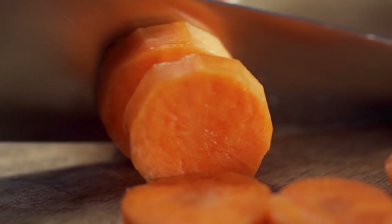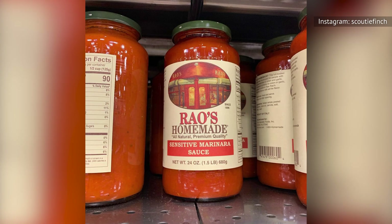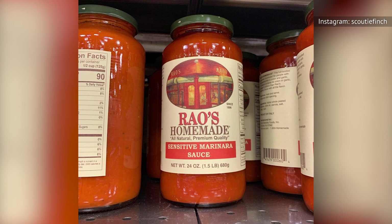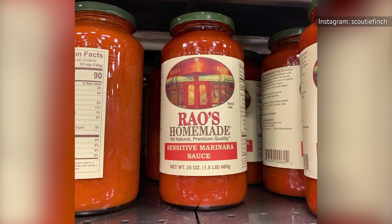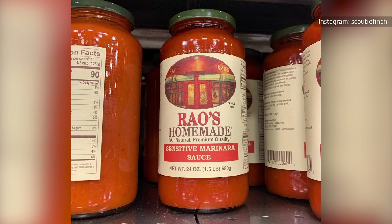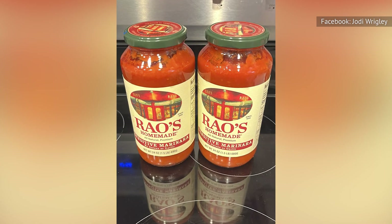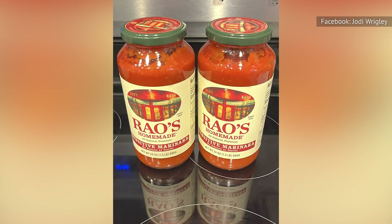However, we're confused about where the increased calories and fat content come from. Sensitive marinara has 30 percent more calories and over 50 percent more fat than classic marinara, and we really don't think that's coming from carrots. We realize it sounds like we hate this sauce, but we don't. There's just nothing especially exciting or great about it, so it's simply one of our least favorites.